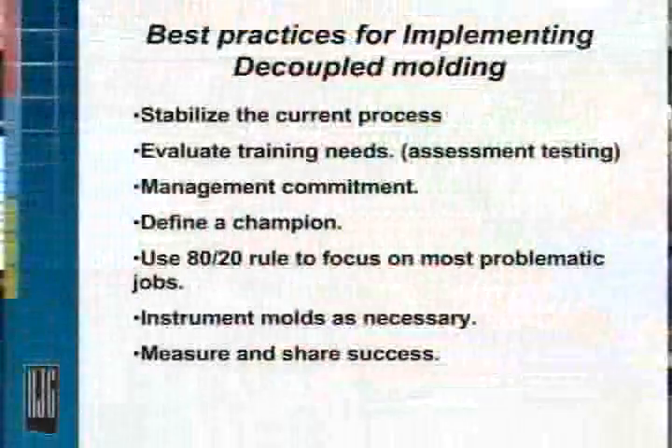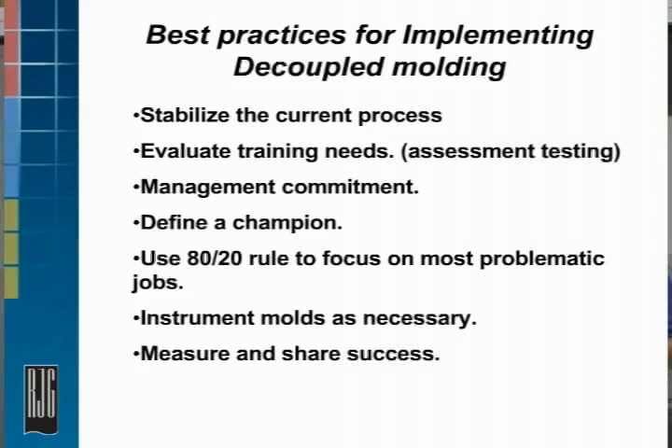This is a pretty common list. Stabilize the current process. I get a lot of feedback from potential customers saying they're not ready for the technology — their processes are completely out of control. If you use the EDART correctly without cavity pressure sensors, just put it on the machine, you now have visibility of the process. You can see what happened, when it happened, why it happened, and you can start to optimize and stabilize those processes.